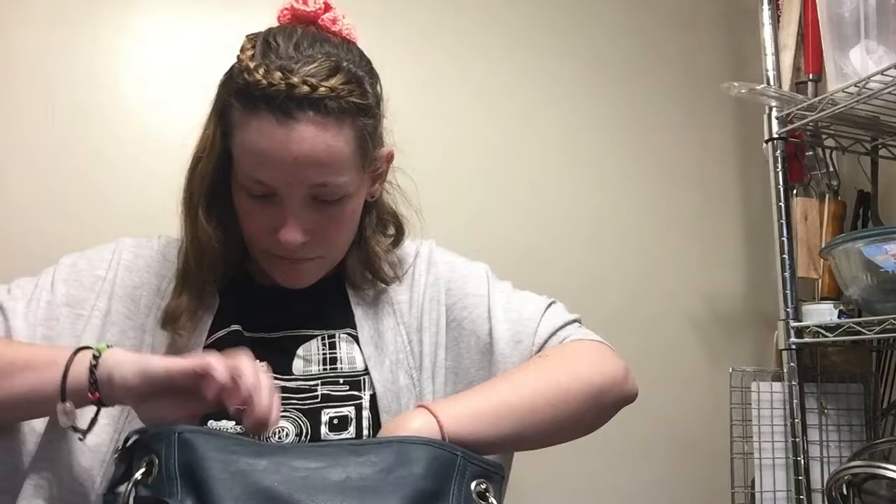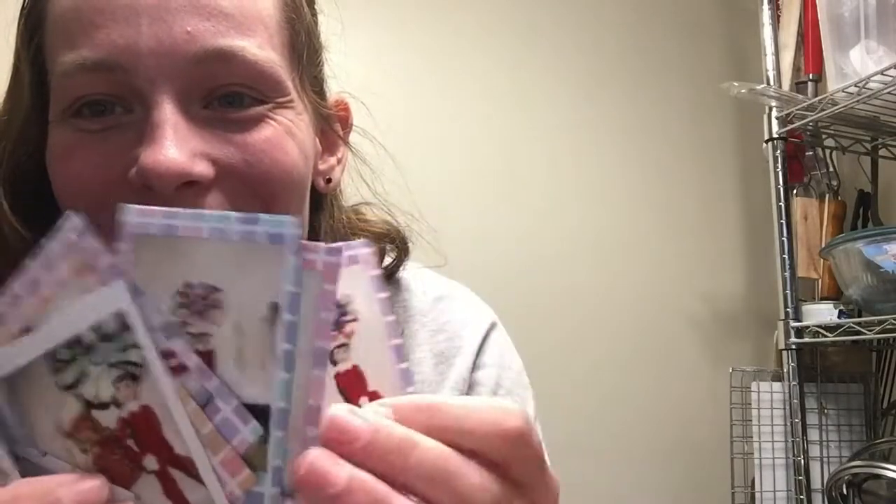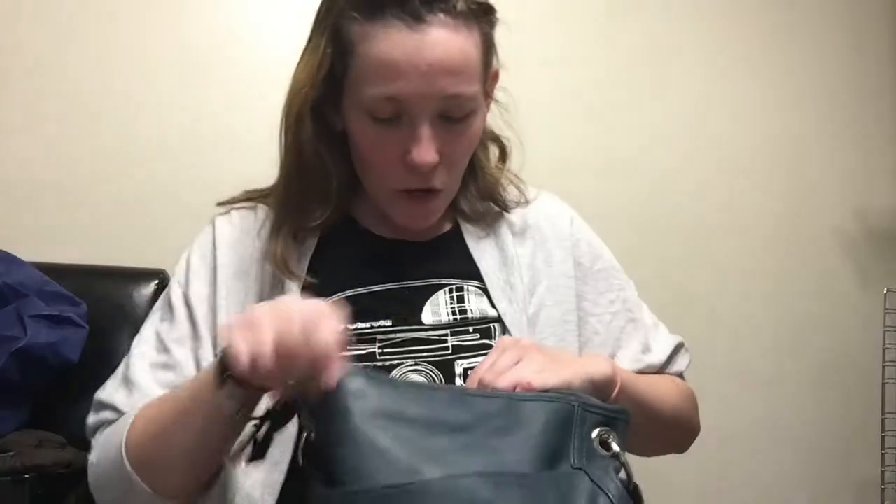I have an empty Tylenol container, empty Zofran sleeves, a gum wrapper, and an empty pill bottle. I have some Cold FX that is really old from last winter. I have this Mini Mouse case that has a bunch of Starbucks cards and a bunch of Polaroids — they're of Elf on the Shelf, they are so funny and random. I also have a shower light bulb because I had to make sure I had the right type of end when I went to get it from the store.